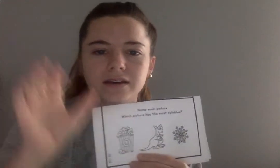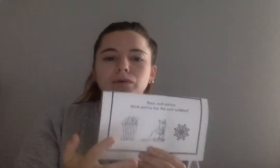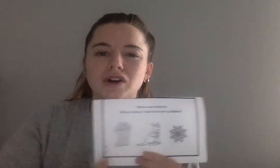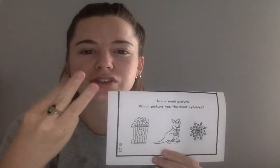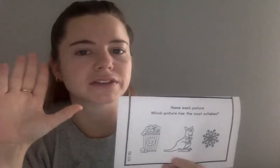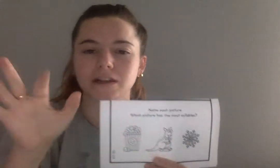The next word is snowflake. Snowflake. Clap out snowflake. Snowflake. How many syllables are in the word snowflake? Yes, two. So popcorn has two syllables, kangaroo has three syllables, snowflake has two syllables. Which word has the most syllables? Yes, kangaroo, because it has three syllables and the rest have two. Let's make sure our answer makes sense. Our question was asking for the most — is three bigger than two? Yes. Three is the most number of syllables.